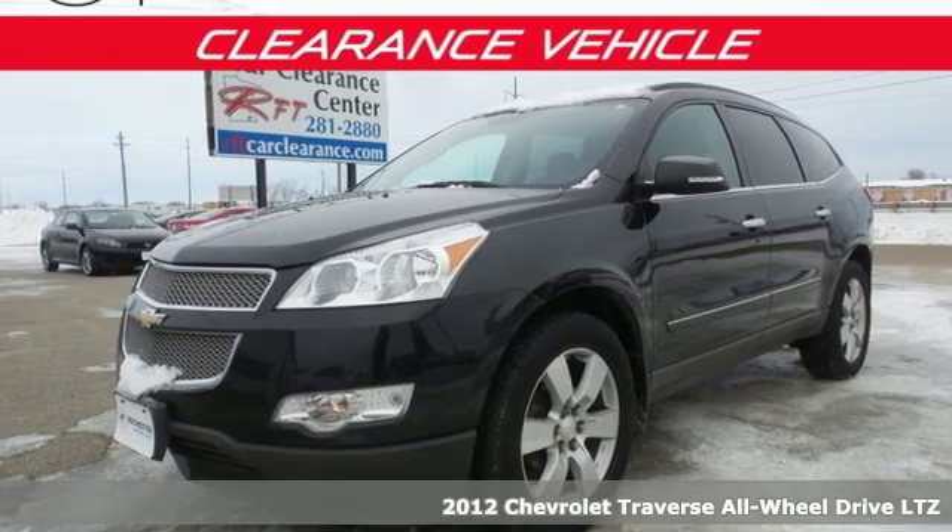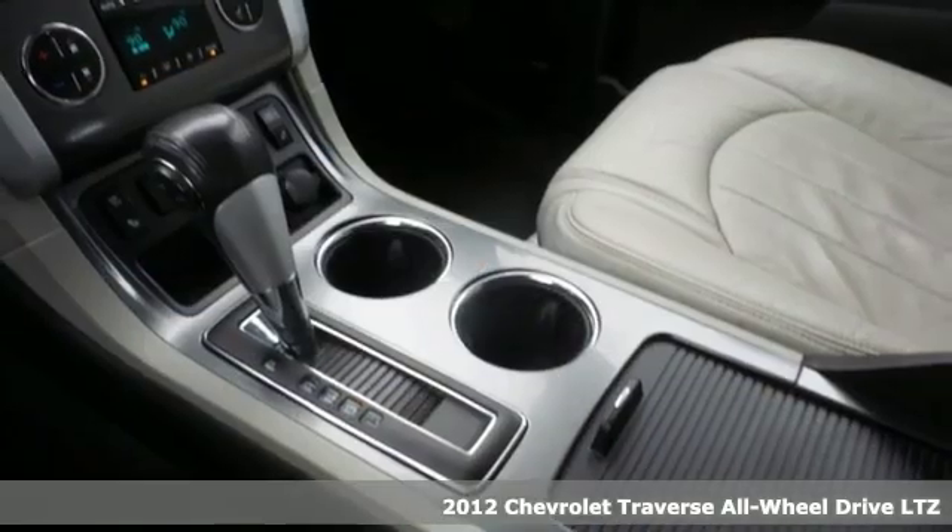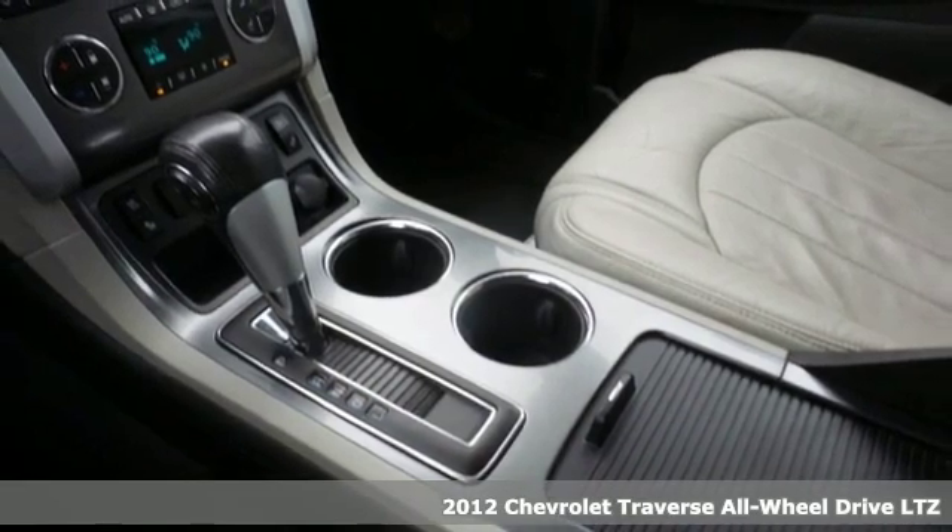It's a 2012 Chevrolet Traverse. Style, space, and amenities. This is everything but compromise.